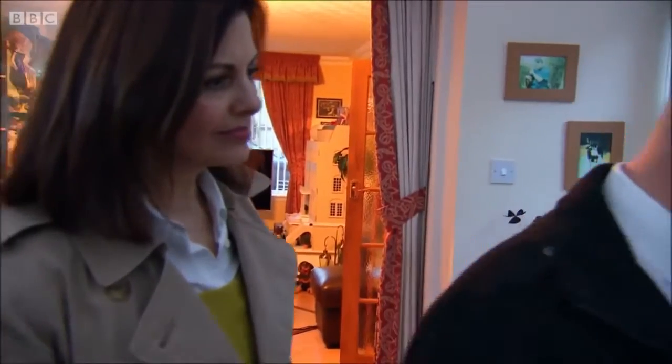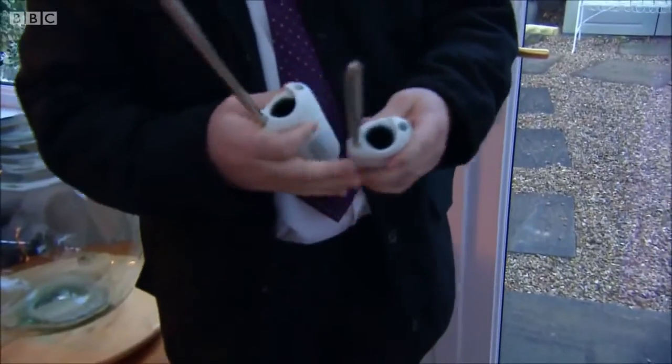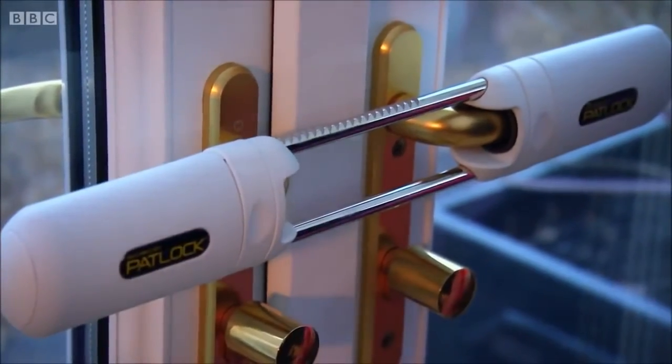It's a very simple device to operate, there's no keys involved, and all you do is release the buttons and it opens up and releases the handles. To put it back on, all you do is insert the handles into the holes, close it, make sure it's nice and tight, and that's it.